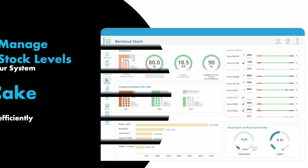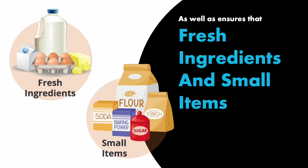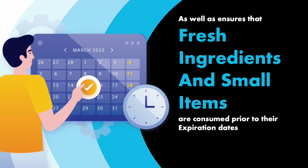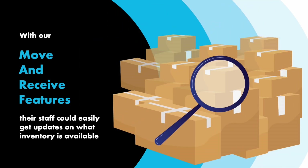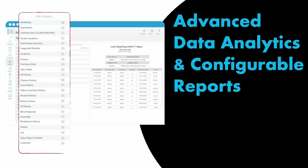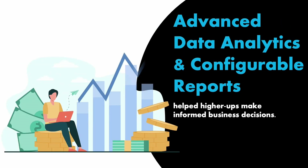By using our system, We Take the Cake now efficiently manages stock levels, as well as ensures that fresh ingredients and small items are consumed prior to their expiration dates. With our move and receive features, their staff could easily get updates on what inventory is available. Advanced data analytics and configurable reports helped higher-ups make informed business decisions.